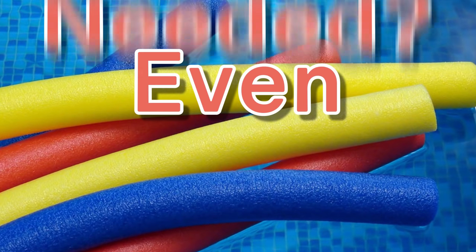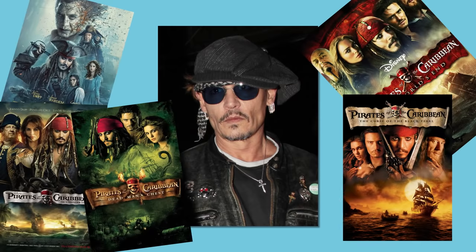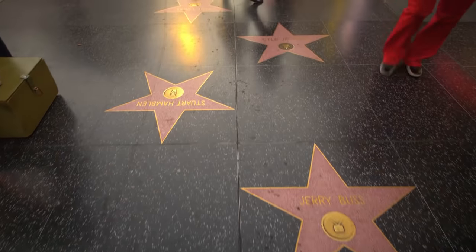Let's tackle why this giant pool noodle is even needed. If you've seen a good amount of films, then you know we leave a lot of stuff in the ocean — volleyballs with personalities, the Titanic, and Johnny Depp every three or four years. Basically, at this point Hollywood has destroyed the ocean, like it has with some of its bigger stars.